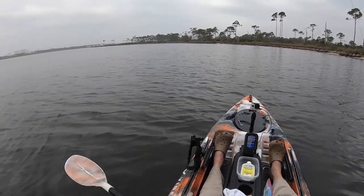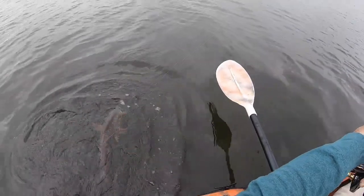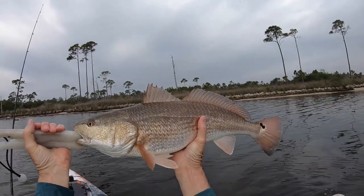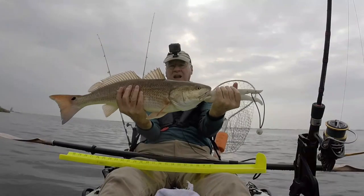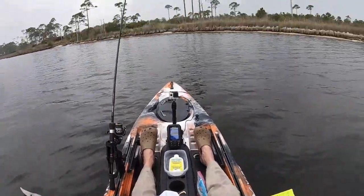There we go. Big redfish. Boy, that's a heavy fish — he goes a good 8, 10 pounds. 25 inches.